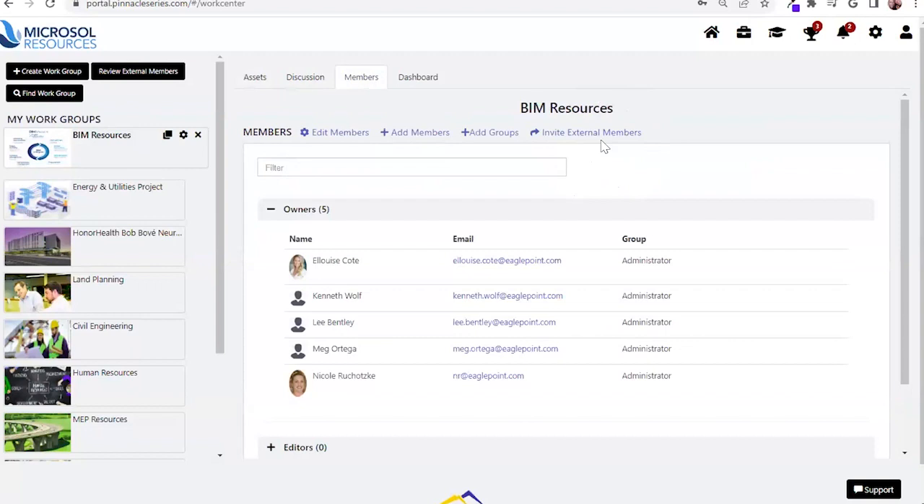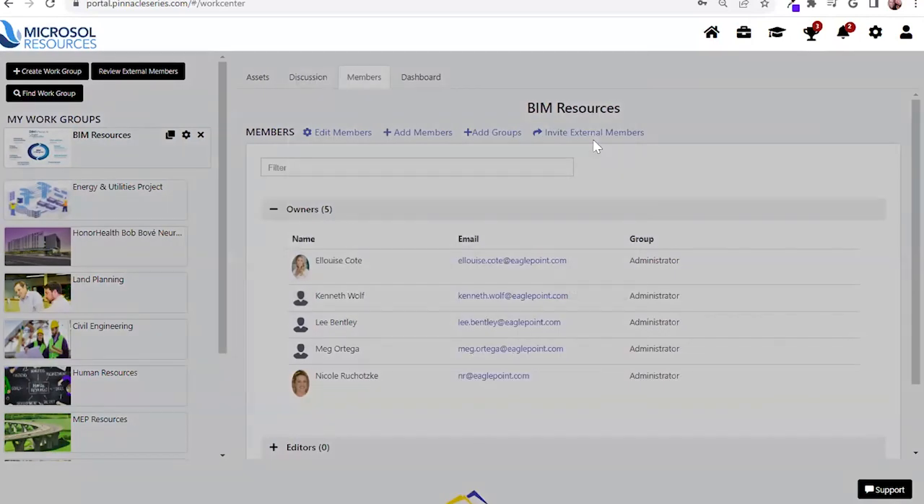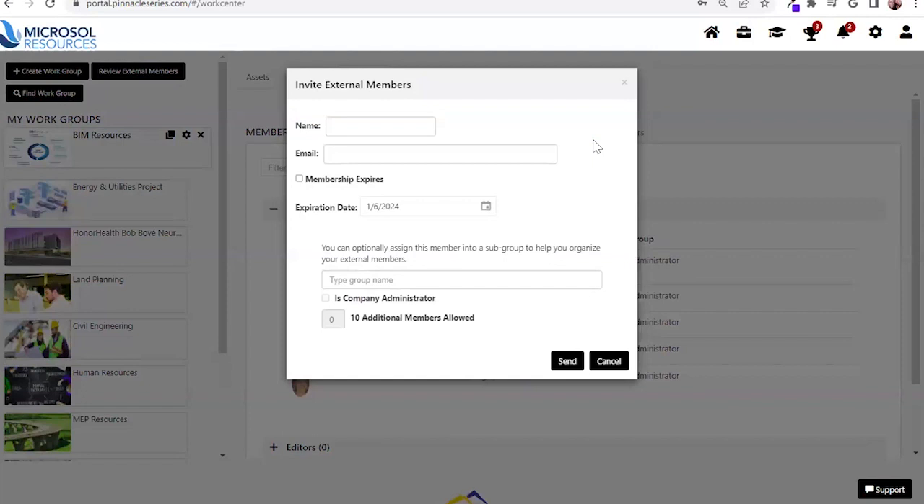Let's say you have a project coming up and you are working with a contractor or subcontractor. By inviting them to this work group, you're giving them access to specific learning material, project specifics, and how your organization operates — but you're not allowing them to access any of the other proprietary information within the platform. If you are working with a project management firm, you can assign an administrator from their side and they can invite the people they need, so you are able to delegate that piece as well.